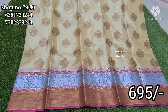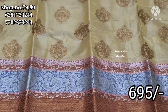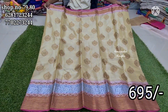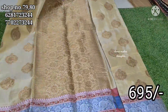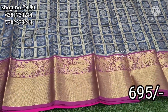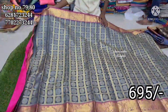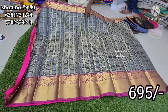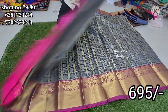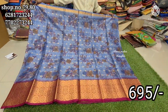The first item is a tissue and an organza saree. Shop number 79 and 80, this is only 695 rupees. If you want to miss the video you can choose to finish the video, and if you want to subscribe for the first time, you can subscribe to the channel.